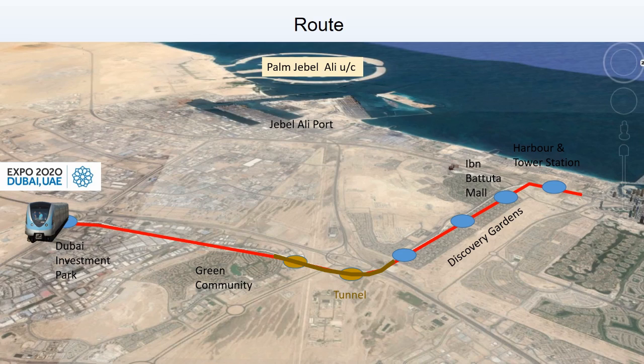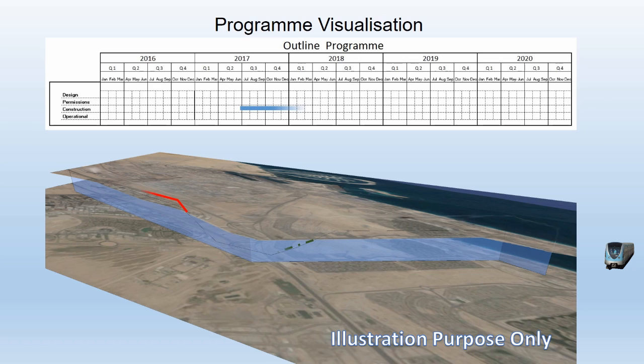This is a graphic representation of a program that uses motion animation to show the work's anticipated progress against a timeline.